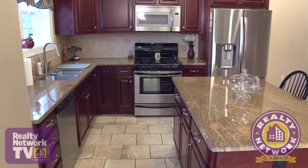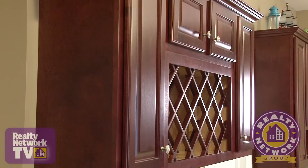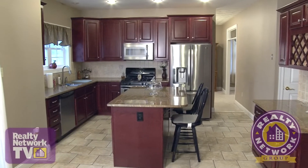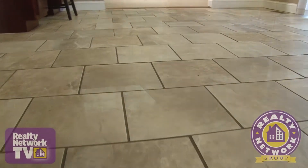The kitchen is bright and airy and includes a neutral palette, which highlights the custom-made cherry cabinetry. Gleaming granite countertops allow plenty of workspace. A center island, stainless steel appliances, textured wall tile, and ceramic tile flooring round out the kitchen area.